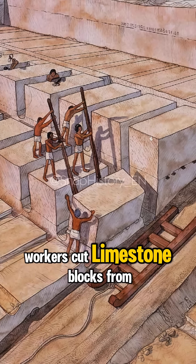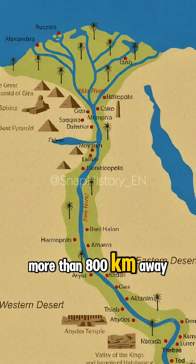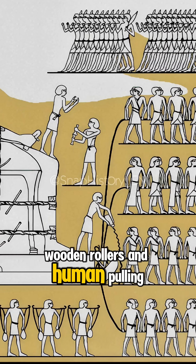Workers cut limestone blocks from nearby quarries and transported heavier granite blocks from Aswan, more than 800 kilometers away. To move the stones, Egyptians used sledges, water-lubricated sand, wooden rollers, and human-pulling power.